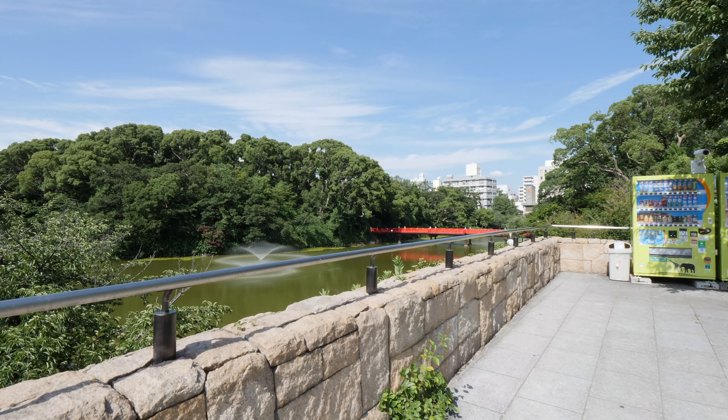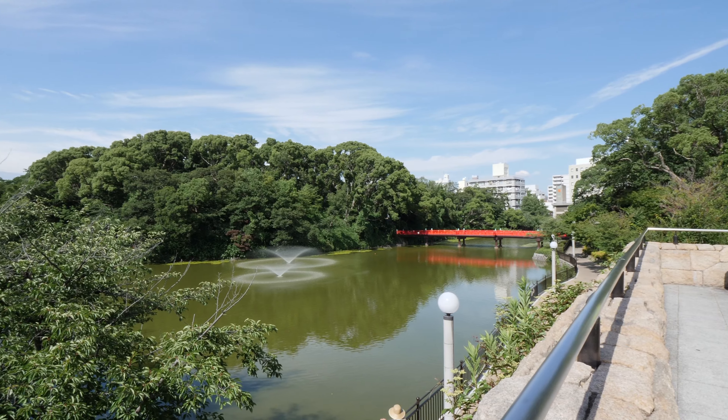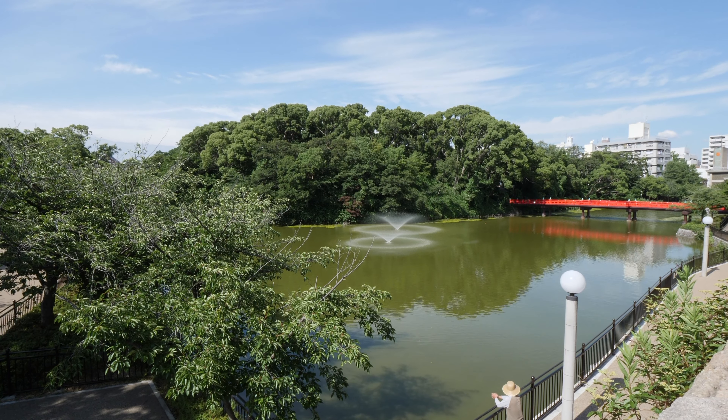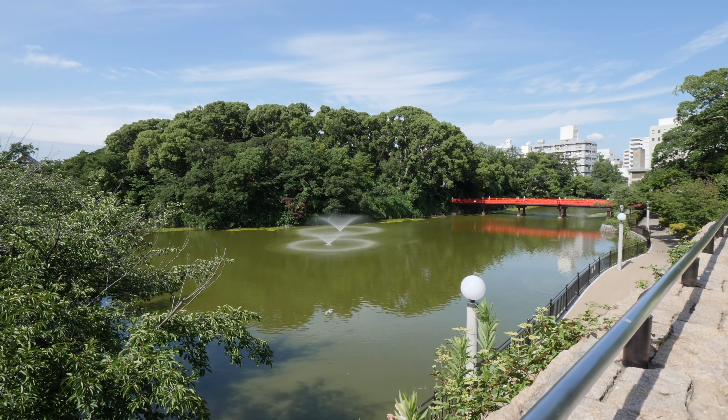Next to it you've got this lovely little pond with a red bridge stretched across it. It's only a tiny little hill — only 22 metres tall — so it's very easy to go up if you want.